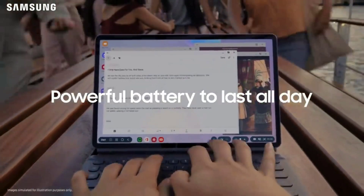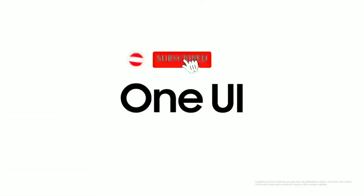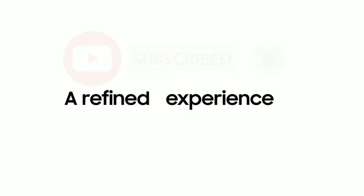The battery capacity of the Samsung Galaxy Tab S7 Plus has been revealed and it's huge. I am Ken O and this is Encore Tech. Be sure to subscribe and hit the bell icon to get more tech-related videos.